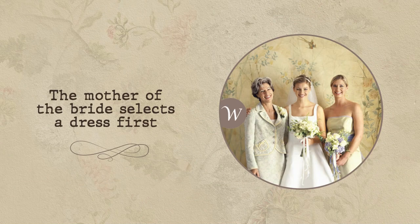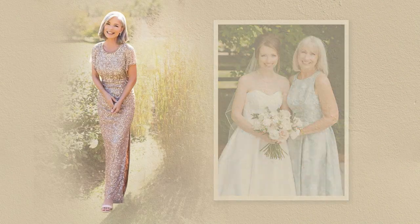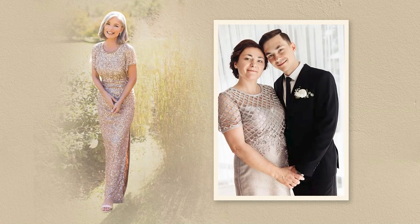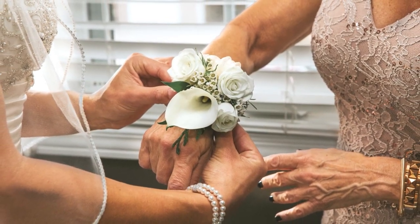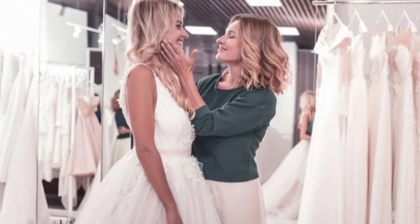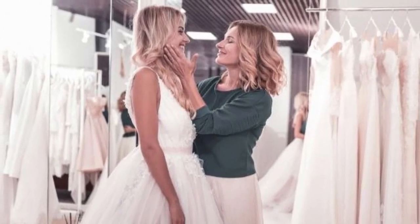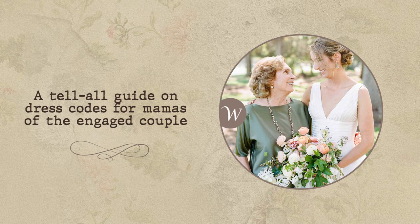Remember, the mother of the bride selects a dress first. Tradition dictates that the bride's mother selects her dress first, after which the mother of the groom can decide on her dress. Our tip: go shopping with the mother of your child's partner instead. It will smoothen the communication process, allowing you to coordinate your outfit's hues and patterns without ending up with an exact match. Plus, it's a great way to bond with each other before the big day.